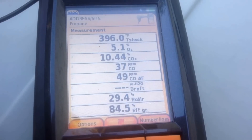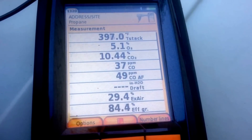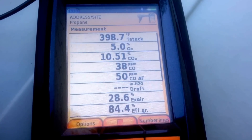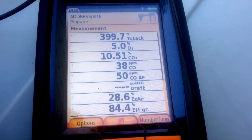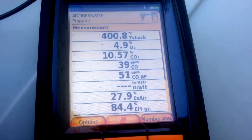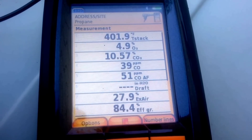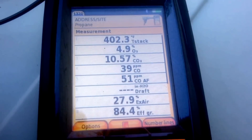After getting the ports cleaned up as best as I could, I went ahead and did another combustion analysis with the gas pressure as high as I could get it without having changed the springs the way they were supposed to be. It's not doing too bad, but we are definitely still over-fired — excess air is low, CO2 is high, and oxygen is low.